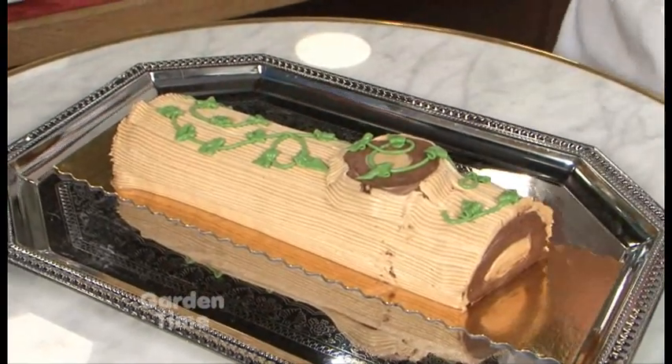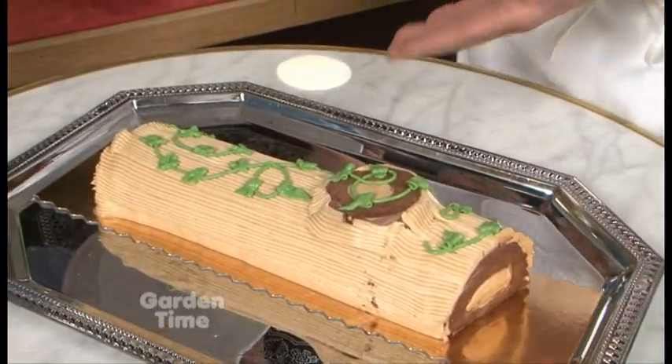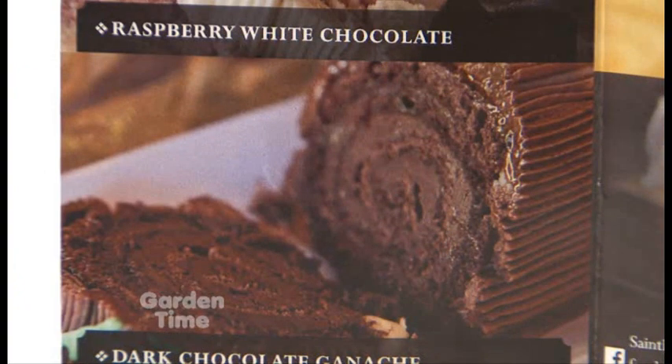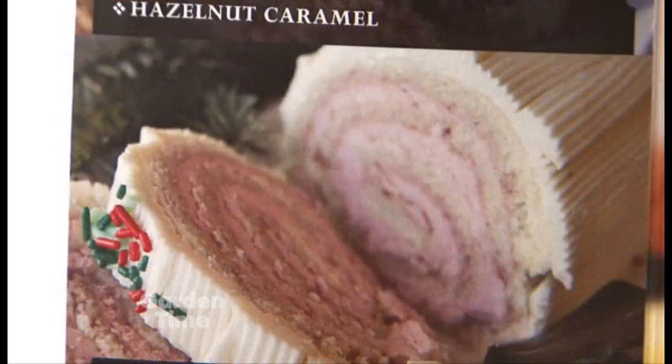And so this is something that you have — and it's not just one flavor, you actually have several flavors of this. So yeah, this one is the caramel and hazelnut combined together. We also have a dark chocolate, and the last one is a raspberry white chocolate Buche de Noël.